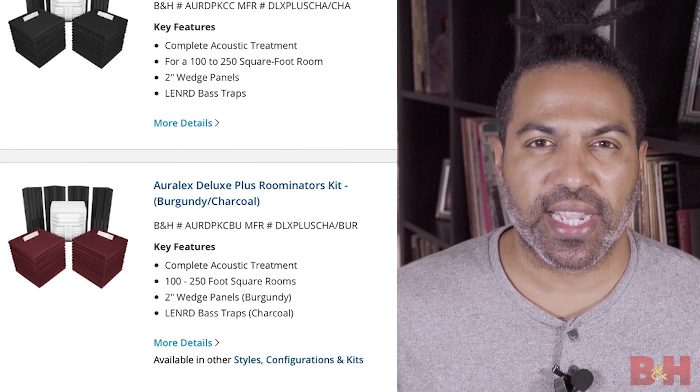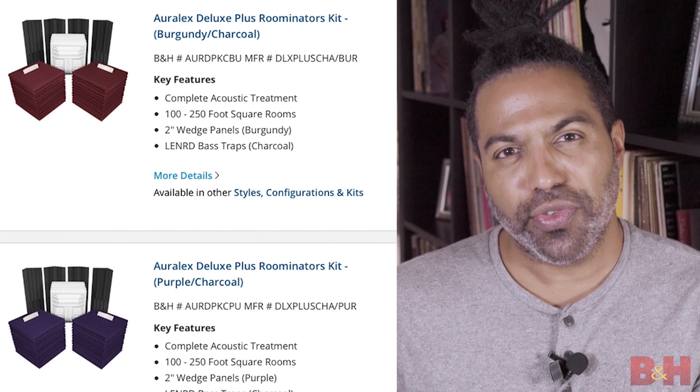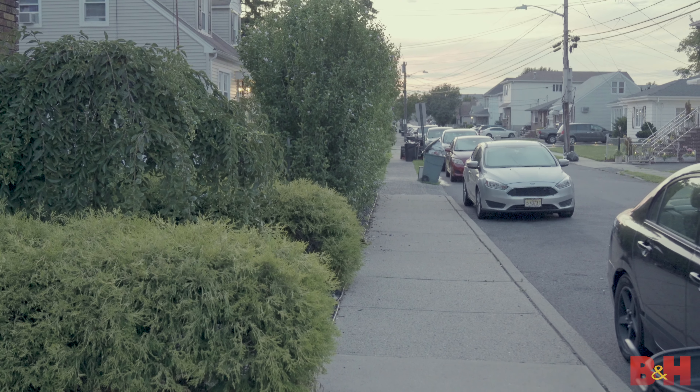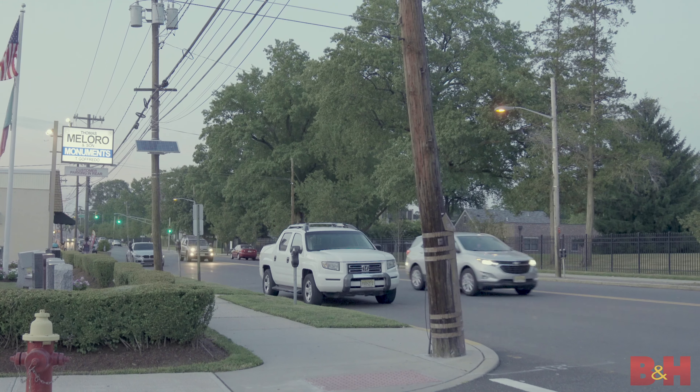For even more professional results, check out companies like RLX and Prime Acoustic who manufacture acoustical treatment products to help you tune your room so that it sounds just right during recording. Now when recording outdoors, obviously you have a lot less control over environmental factors, but some of the same rules still apply. Try to find a quiet location if possible. For example, if you live on a block that has a busy street on one end, maybe shoot on the other end.